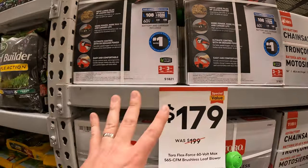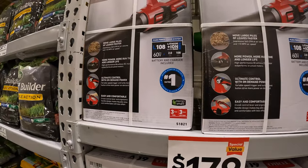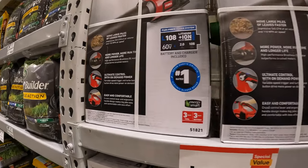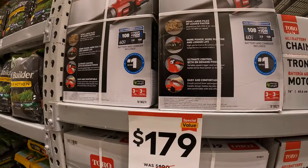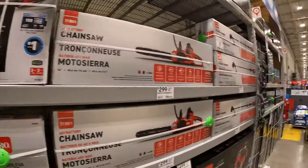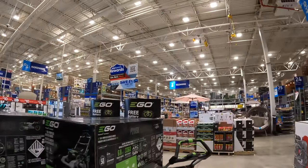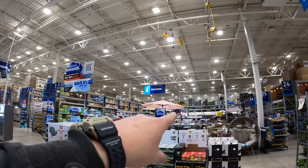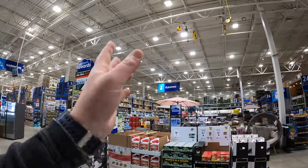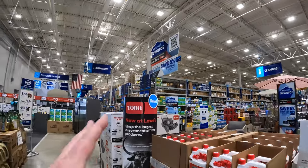$179 for their 565 CFM brushless leaf blower — I'm not sure if this one is a kit or tool only. Once spring starts coming in more, I do want to explore that section over there, where the EGO, Cobalt, and Toro lawn care equipment is.